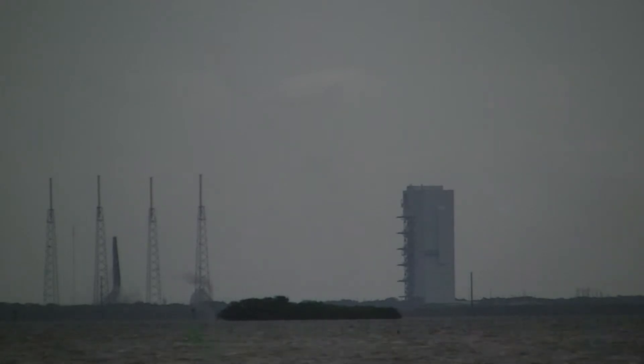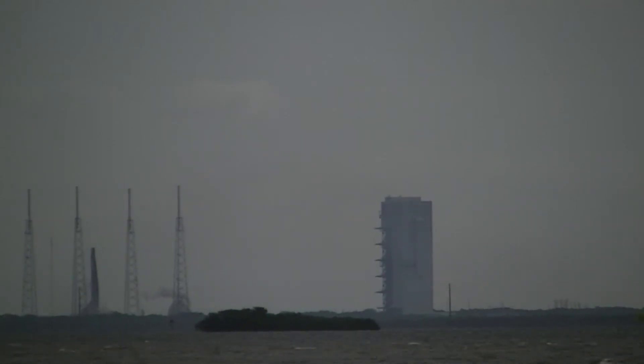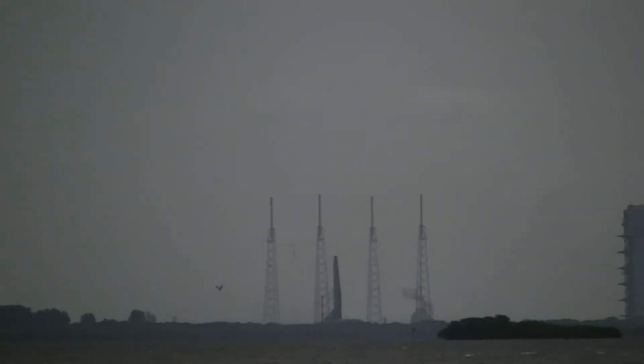The next event we're looking for is throttle to 92% thrust, coming up in 10 seconds. Everything looks good on the engine. Vehicle flying right down the southern range track — we have throttle to 92% thrust. Normal propellant utilization activity. We're at 46 miles in altitude, 106 miles downrange, traveling at 7,800 miles per hour. Vehicle now weighs 25% of what it did at liftoff.